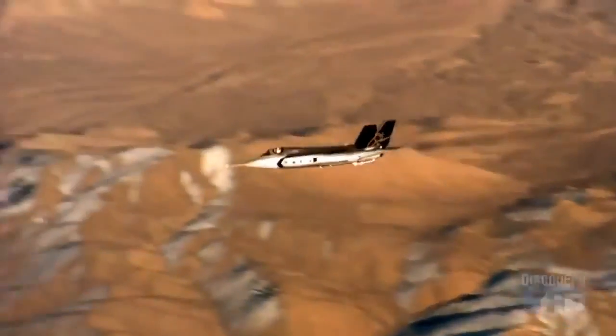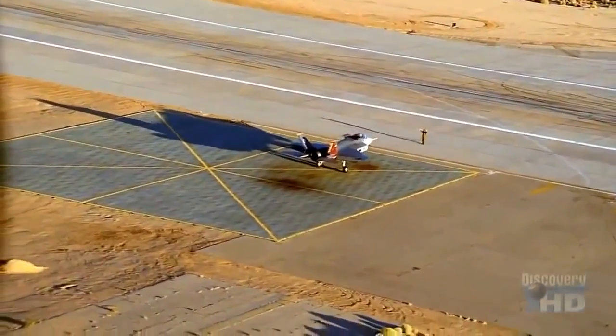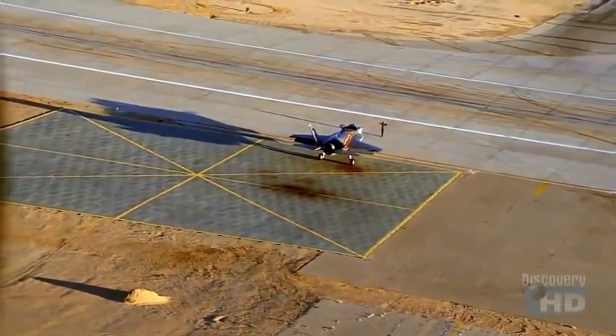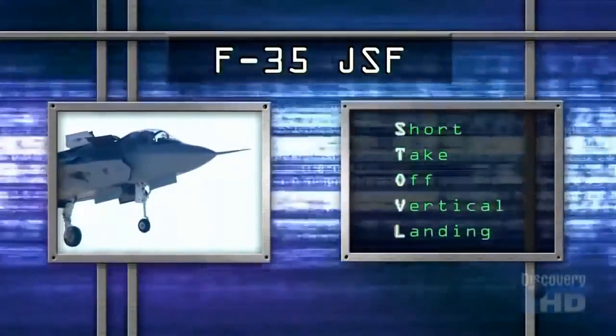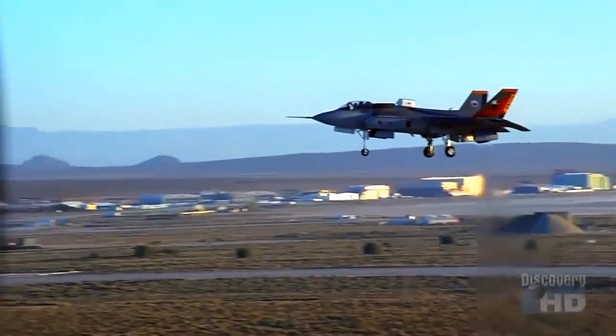The Air Force testing went smoothly, but the most difficult challenge still lay ahead for the F-35 program. The Marine Corps needed a version that could perform short takeoffs and vertical landings — STOVL for short. The STOVL capability is extremely important to the Marine Corps because the airplane can go just about anywhere that the rest of the forces can go. It's not limited to needing a large runway or a really big ship to operate off of.